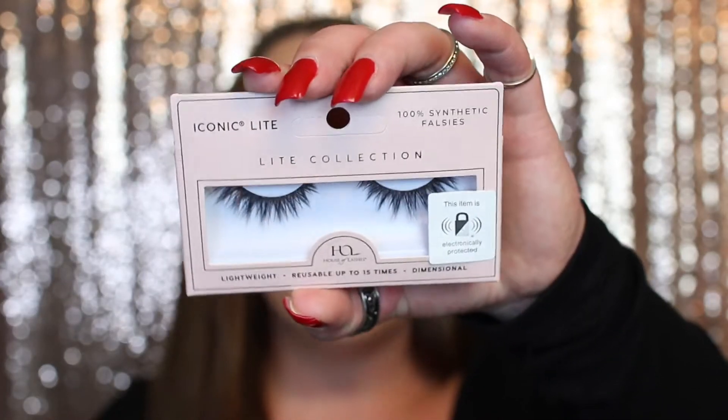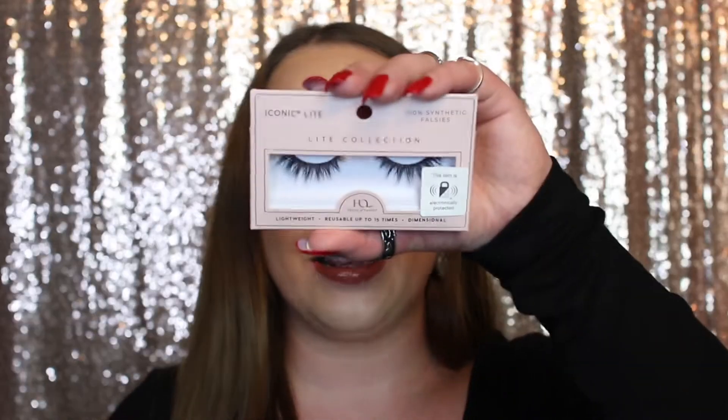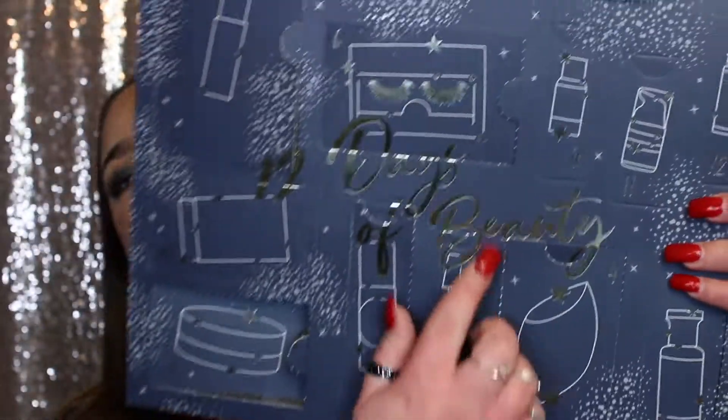Day number six has a pair of lashes on the box, so I'm guessing that's what it's going to be. Yes! We have a pair of House of Lashes from the Light Collection. They look super pretty — not super natural but not super dramatic either. I've heard House of Lashes is a really good brand, so I am stoked to get these.